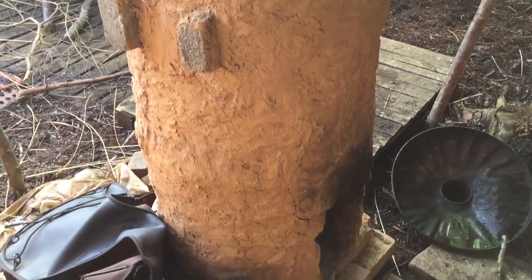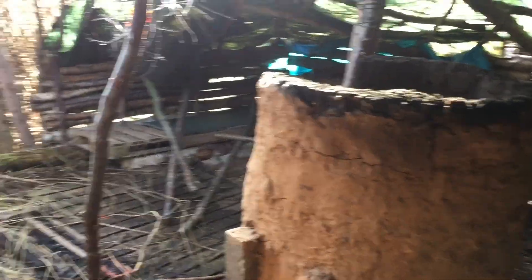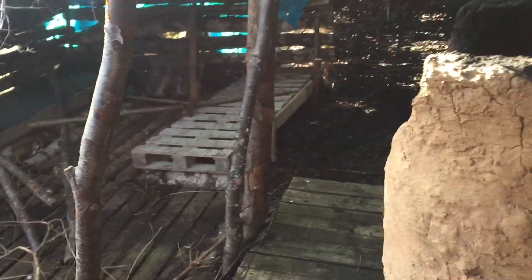Kiln is looking amazing. The tarp that we had covered over it isn't even on it — it wasn't on it when we came. And I have no idea how long it's been uncovered for, but it's survived perfectly.